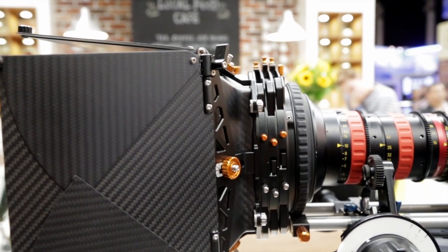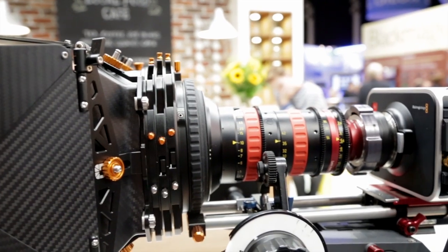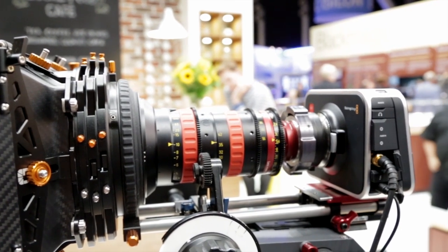The differences between the Blackmagic Cinema Camera 2.5K and the Blackmagic Production Camera 4K from the exterior look very similar. The cameras are the same weight and look the same. However, inside the camera there are a few main differences.